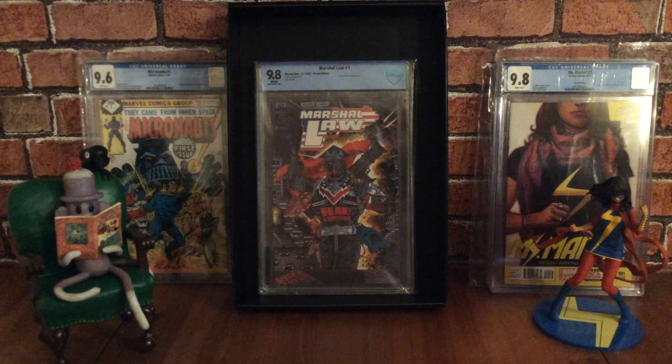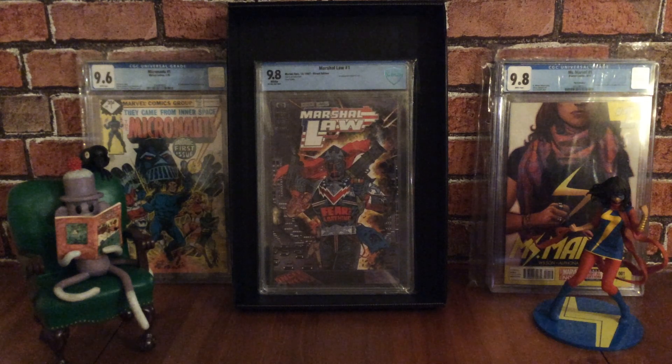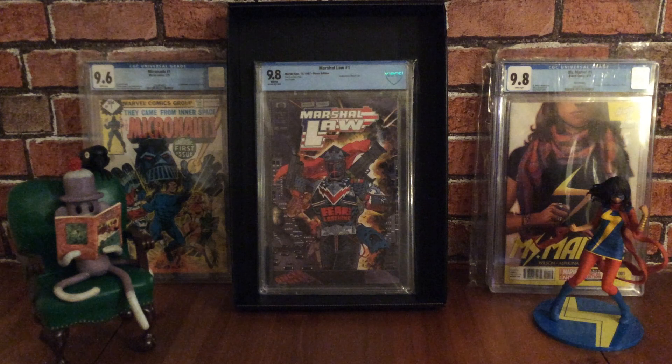This is a six-issue mini-series, with issue number one released by Marvel Epic Comics in October 1987. It features the first appearance of Martial Law as a character, and I believe the character was influenced by Judge Dredd. It's a highly acclaimed series — you can find these issues for really cheap, but finding them in high grade can be pretty tricky. There aren't many graded copies either. A really nice award-winning key book with its Eagle Award for favourite new comic title in 1988.